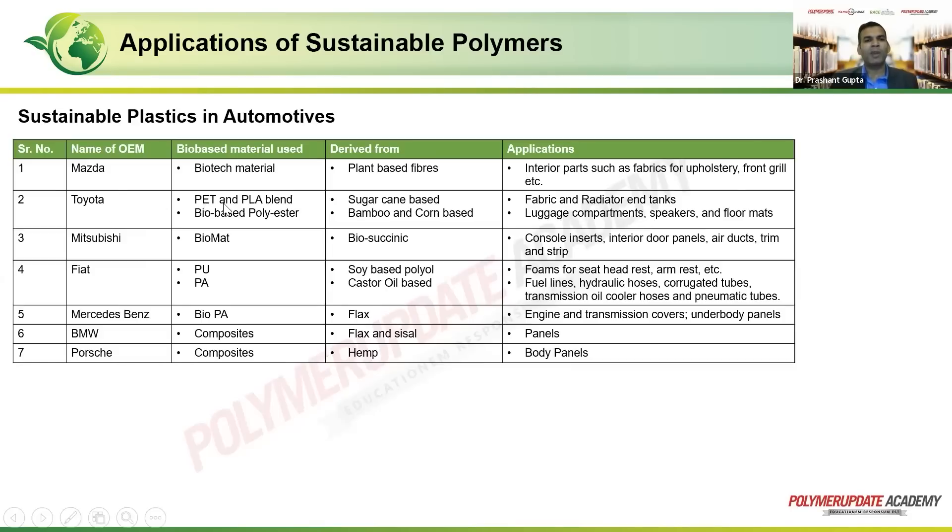Toyota used a PET and PLA blend — a bio-based polyester that is sugarcane-based — along with bamboo and corn-based materials, making fabric for radiators, tanks, luggage compartments, speakers, and floor mats. Mitsubishi uses a biosuccinate-based material used for foams in headrests and armrests, fuel lines, hydraulic hoses, and corrugated tubes — the rubbery PU part coming into picture — as well as transmission oil cooler hoses and pneumatic tubes.